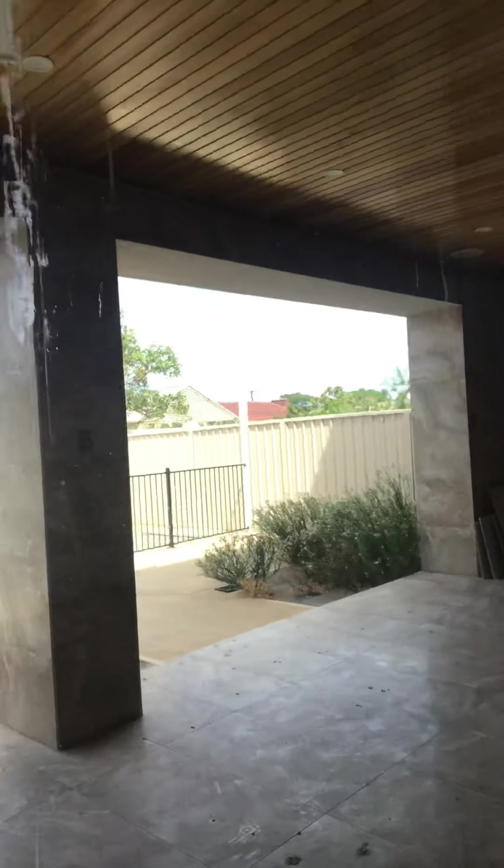Look at the undercroft — it's huge. Look at the architecture of what we're entering here. It's a fantastic, architecturally designed undercroft.